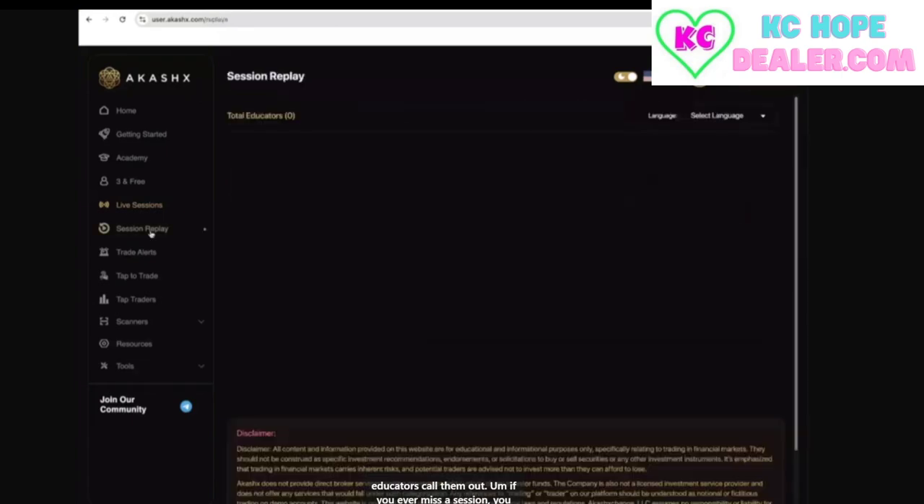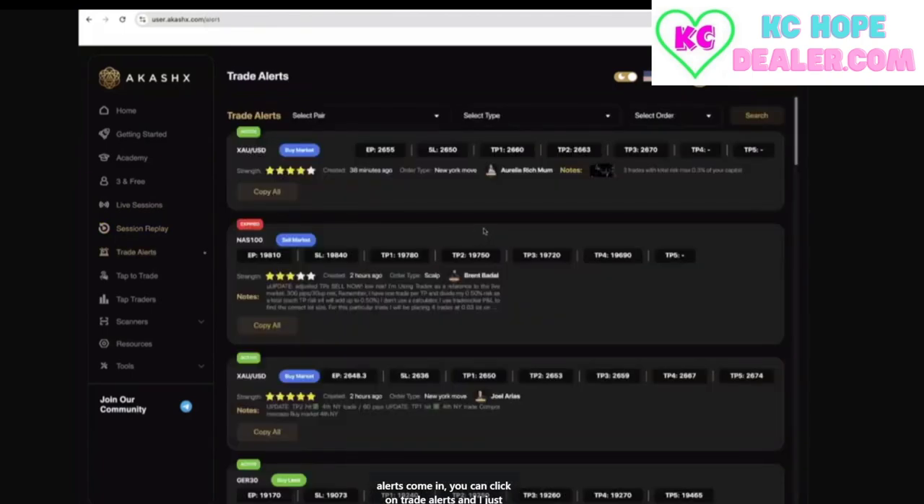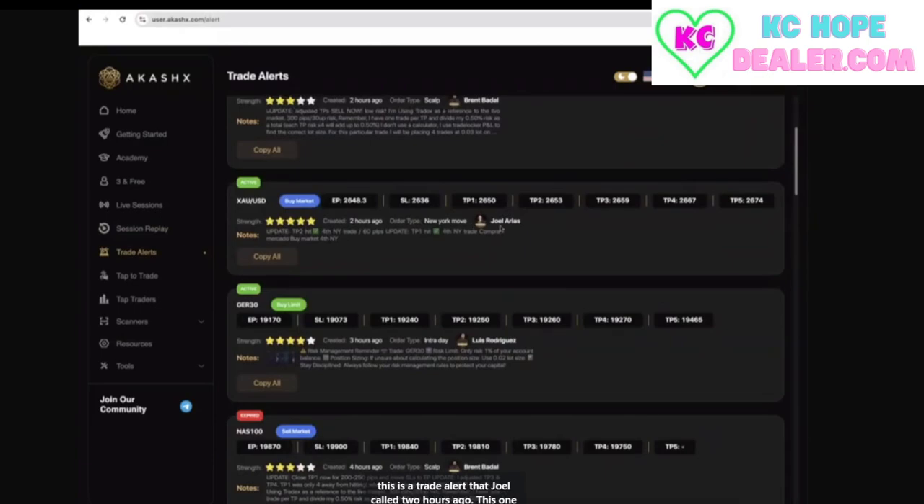If you ever miss a session, you can come back and watch the replays. And if you're ready to start trading as trade alerts come in, you can click on trade alerts. I want to show you a couple of these. This is a trade alert that Joel called two hours ago — this one hit TP2, take profit two. So if you would have taken that trade, you would have won.